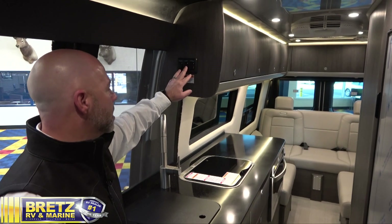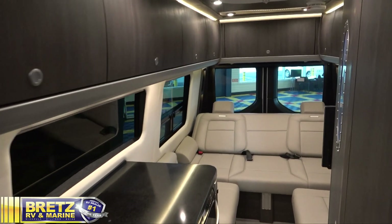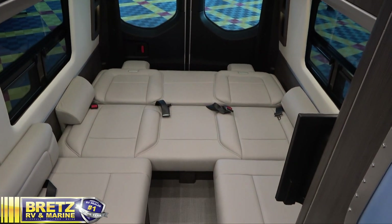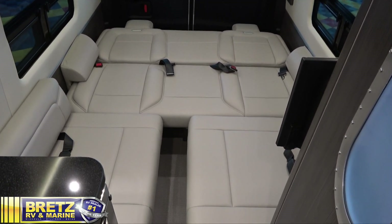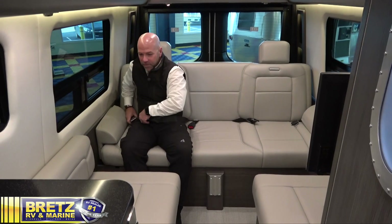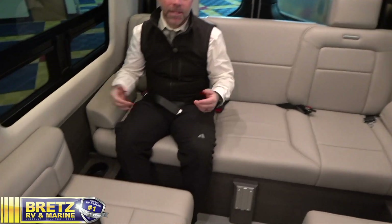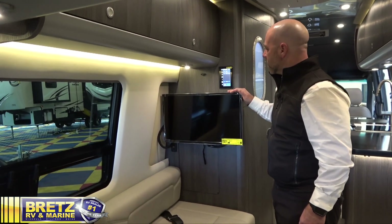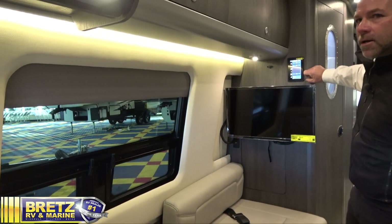Located directly above the sink in the kitchen area, you'll find the power controls to convert the entire rear of the coach into a giant bed. With five seat belts located in the rear of the coach, this unit can carry up to seven passengers. Conveniently located in the bedroom area, one of two flat-panel smart TVs and a third spider control for closing all the shades when it's time to go to bed.